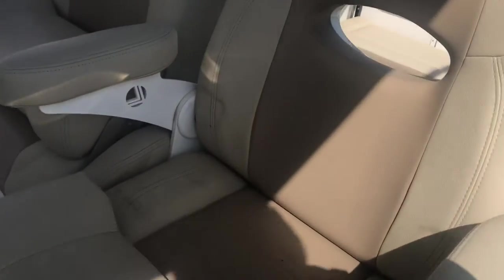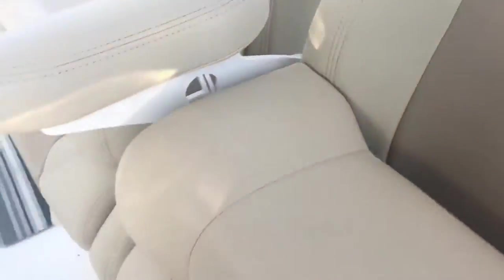Great helm seats here. You can stand, you can lean, you can sit. Nice foot rest here as well for when you're sitting.